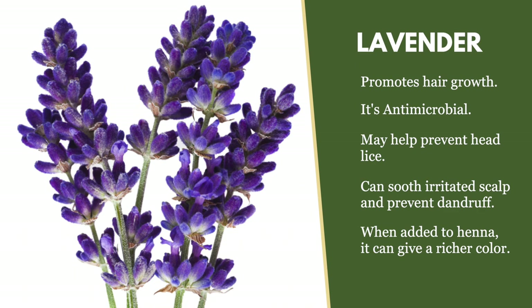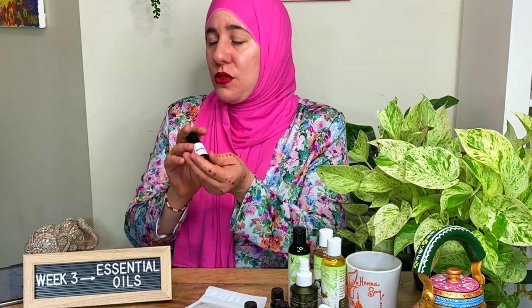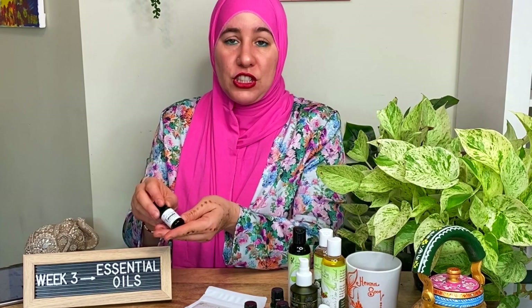Lavender essential oil is another amazing one you have to have in your stash. Not only does it smell really good, it's great for those during pregnancy or those who have sensitivities — lavender is usually a great choice. That said, some people are allergic to certain essential oils, so before using any of them, definitely do a patch test with anything new you're using to make sure you don't have any allergies to it.